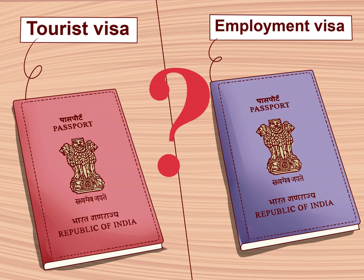Employment visa: if you have an offer for a job in India, you can get an employment visa. You will need proof such as an employment contract. Tourist visa: you can visit India as a tourist and stay for a maximum of 180 days.